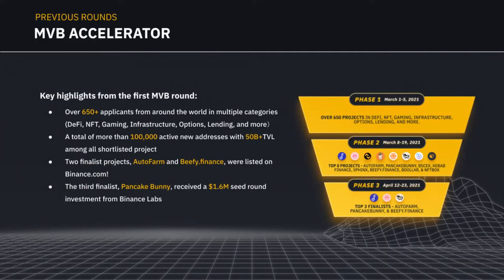In the first season we had over 650 applicants from all around the world in multiple categories — DeFi, NFT, gaming, infrastructure, options, lending, etc. After about a month and a half of rigorous selection, we identified Auto Farm, Beefy Finance, and Pancake Bunny as the finalists. Two of them — Auto Farm and Beefy — are now listed on Binance.com, and Pancake Bunny received a $1.6 million seed round investment from Binance Labs.